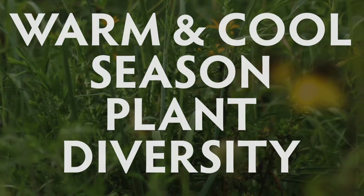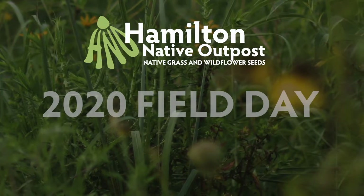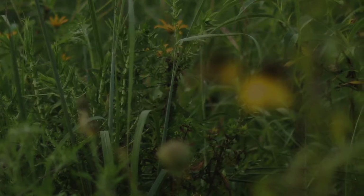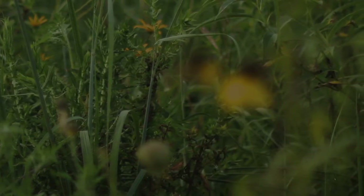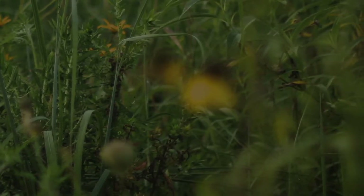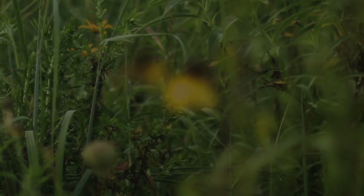Every year Hamilton Native Outpost has a field day to share knowledge of native plants. Elizabeth Steele discussed how a diversity of plants — including warm and cool season plants as well as different height and plant structures — benefit a grassland. Elizabeth has been studying plants and nature since she was a toddler, being taught about the natural world by her parents.